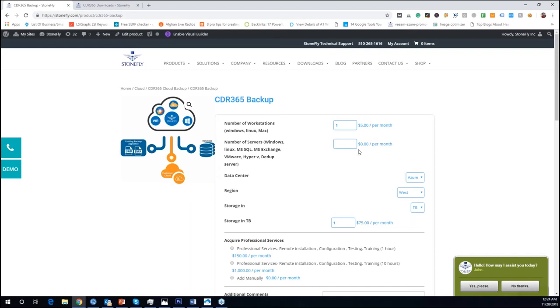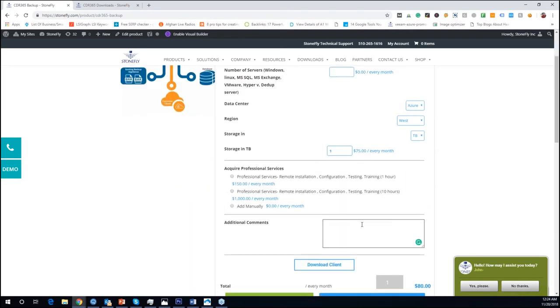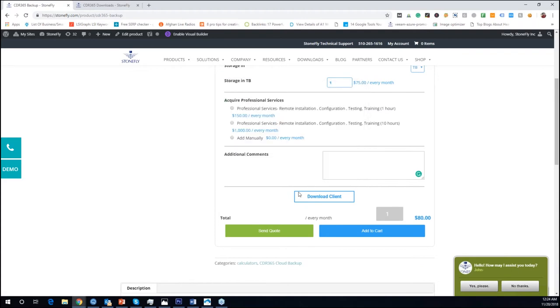If you want to get a quote for this product, go to the Stonefly website and select your location. We have various regions available in AWS and Azure. If you need a region not currently listed, you can put that in the additional comments. Enter your name and email, download a quote from here, and we will get back to you if you want a customized solution.